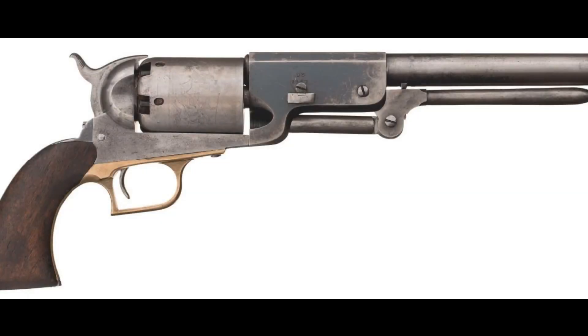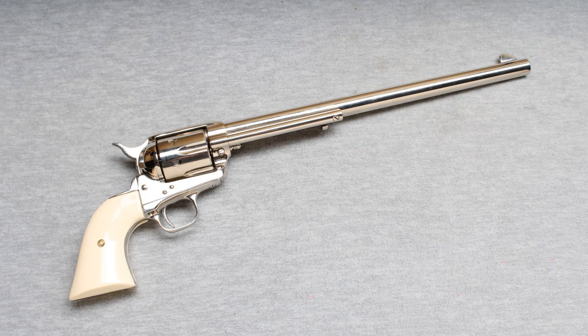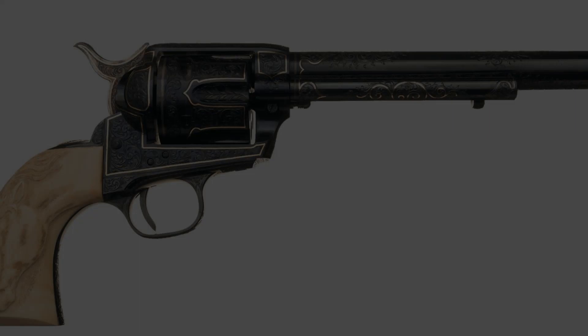Despite being over 140 years old today — quite ancient for any mechanical device — many original Colt Single Action Army revolvers are still in working condition. This is a testament to their exceptional craftsmanship and durability. In addition, modern reproductions of this classic firearm are still being manufactured today by Colt and other companies, serving as a reminder of the enduring appeal of the Peacemaker's design.